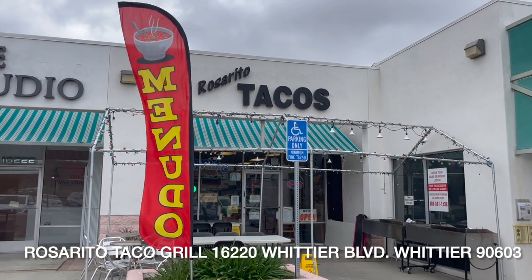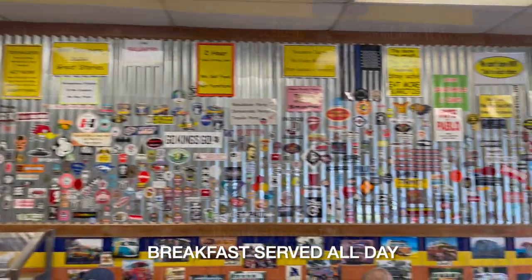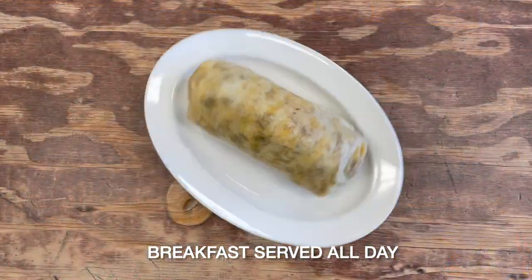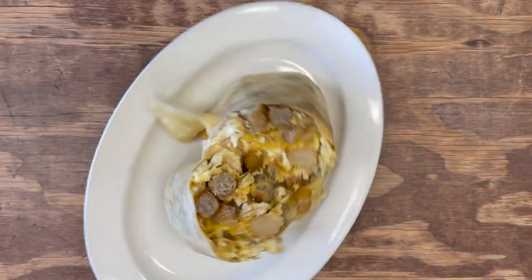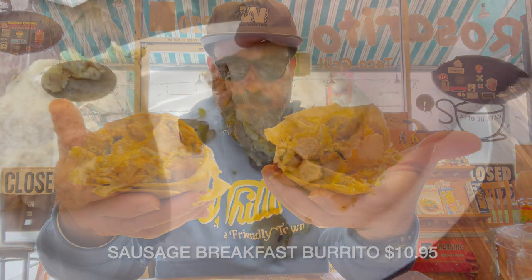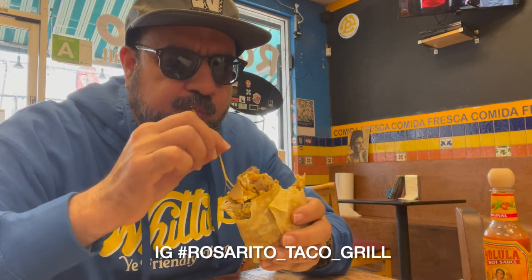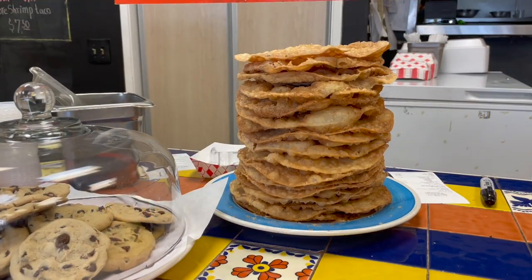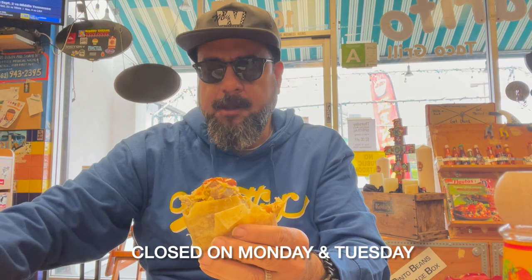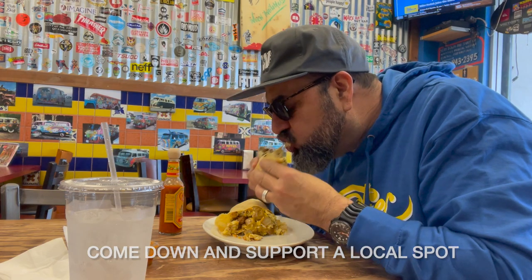Next up: Rosarito Tacos Grill, 16220 Whittier Boulevard, 90603. The menu here is incredible — it just never ends, so many options — but I'm here for the breakfast burrito. Breakfast is served all day. This is the sausage breakfast burrito and it is huge — $10.95 — with huge chunks of sausage. It is as good as it looks, absolutely amazing.